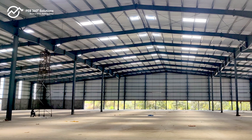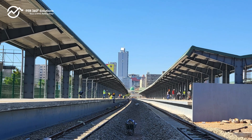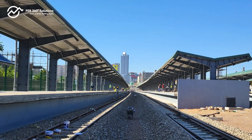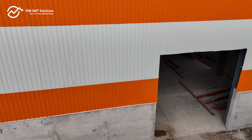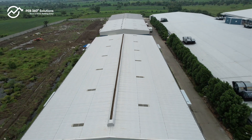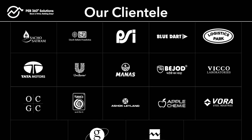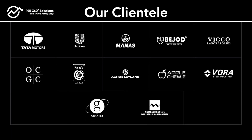From sprawling warehouses and industrial sheds to intricately designed metro stations that keep our cities moving, and soaring high-rise constructions that redefine skylines, PEB 360 has successfully delivered a wide array of projects to an equally diverse, delighted clientele.